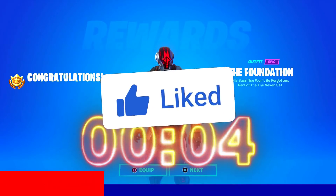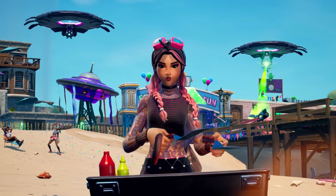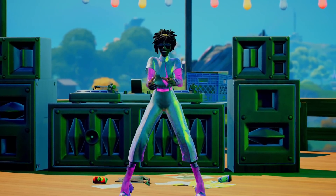Drop a like on the video and subscribe to the channel in the next 5 seconds if you guys want to get the Foundation skin on your account right now. The first Fortnite Season 7 Chapter 2 update is here and it brings a ton of free rewards including free skins, exclusive codes, free gliders, free emotes, free wraps and much much more.